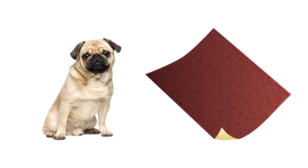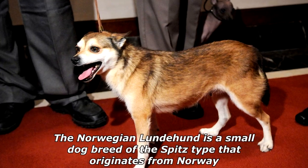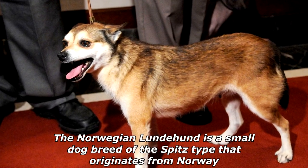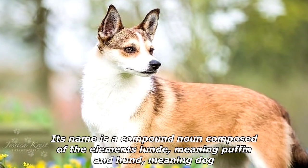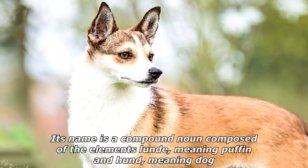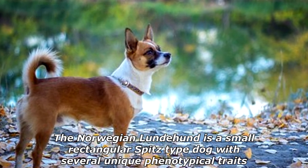When the dog sat on sandpaper, what did he say? Ruff ruff! The Norwegian Lundehund is a small dog breed of the spitz type that originates from Norway. Its name is a compound noun composed of the elements 'lundi' meaning puffin and 'hund' meaning dog. The Norwegian Lundehund is a small rectangular spitz-type dog.